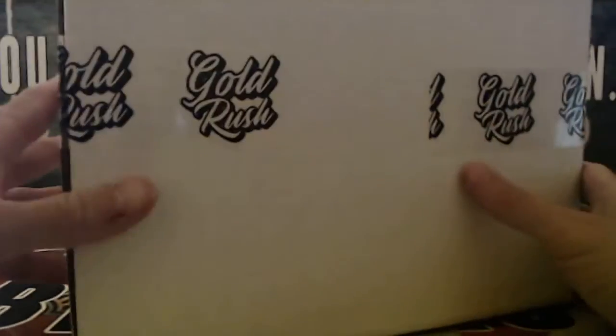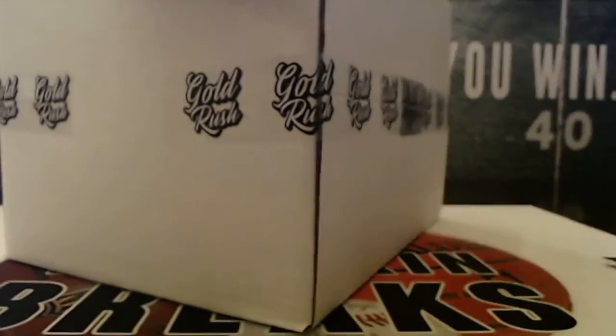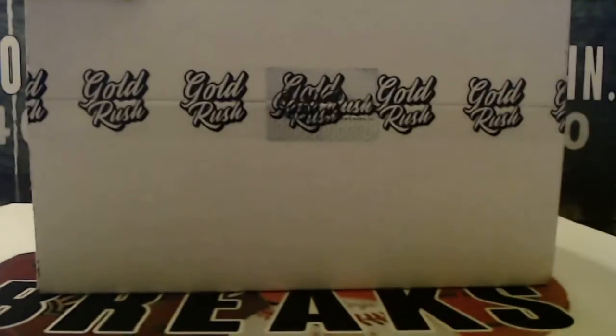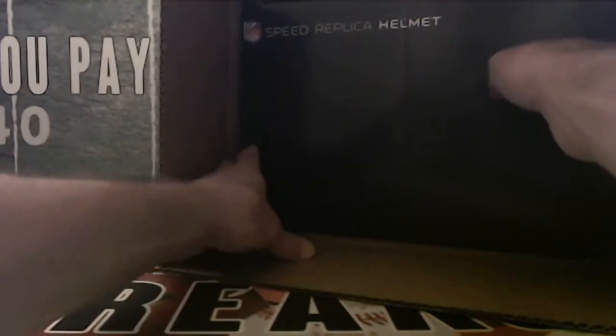Alright guys, good luck. Tape and seal on the top and the bottom. Alright, one speed replica.